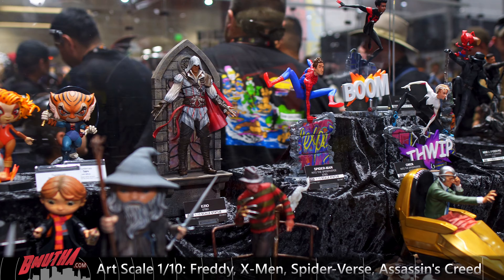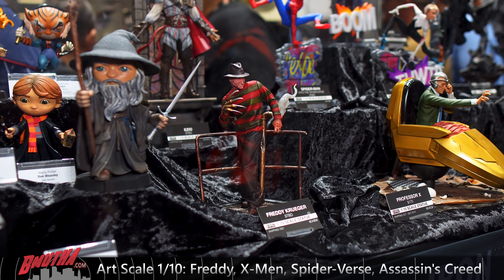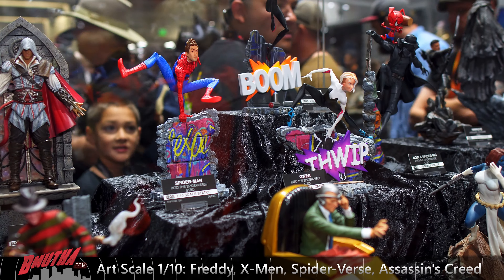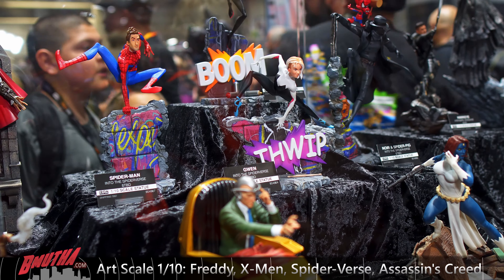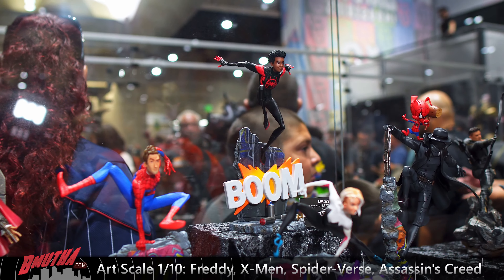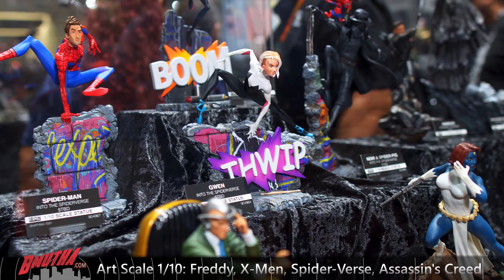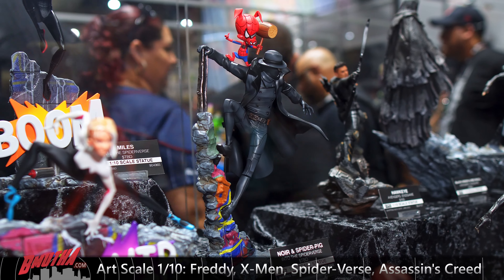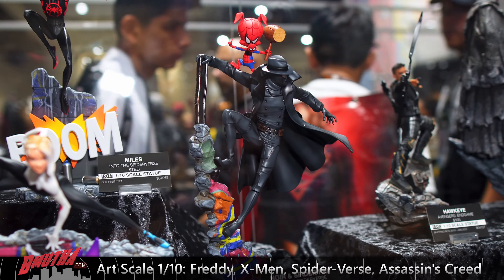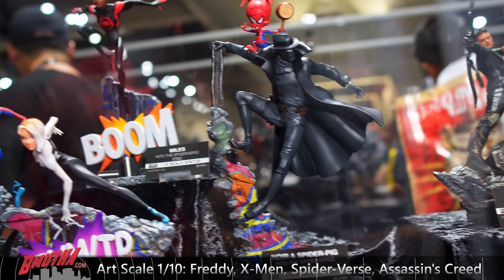We got some more one-tenth statues from Iron Studios — Freddy Krueger, Assassin's Creed (that one's very nice), and these ones are really cool: Into the Spider-Verse. We got Spider-Gwen out front, alternate Peter Parker, and the main man Miles Morales up top. There's also Spider-Man Noir and Spider-Ham, Peter Porker. These are all cool — very cool set.